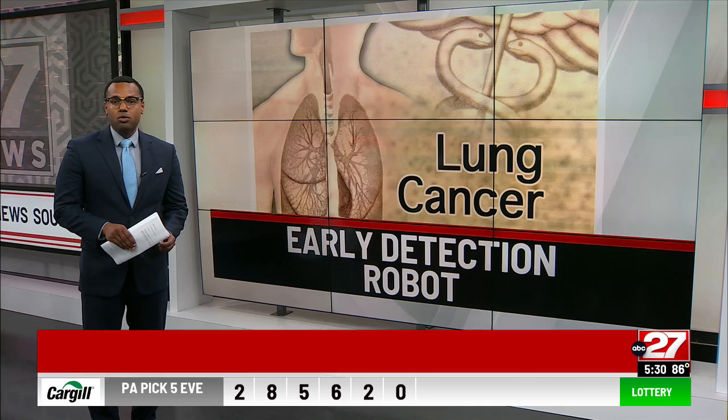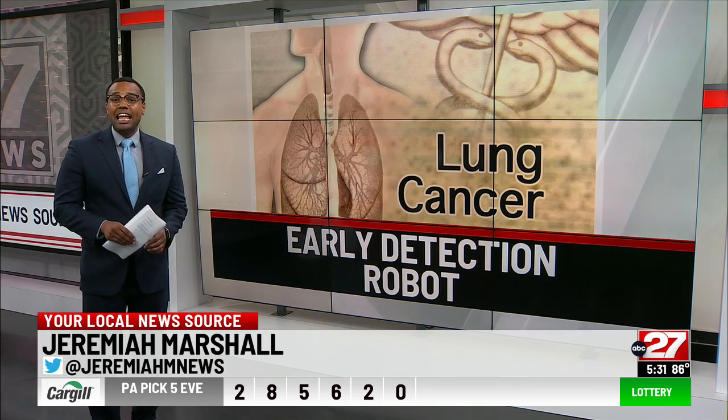Doctors at Penn State Health say lung cancer kills more people every year than breast, prostate, and colon cancers combined. This robotic technology is designed to help beat lung cancer and save lives.